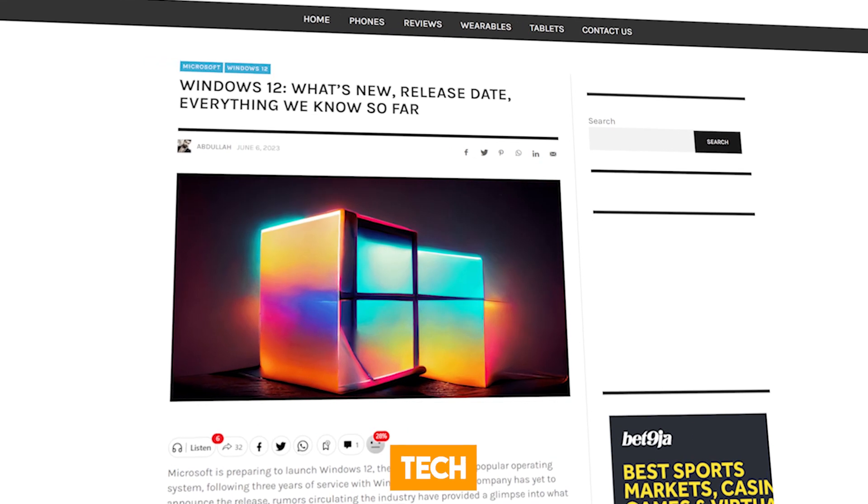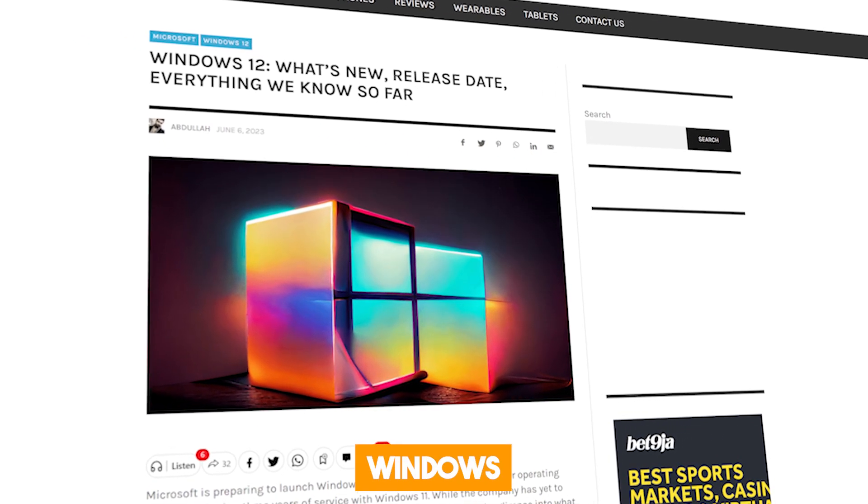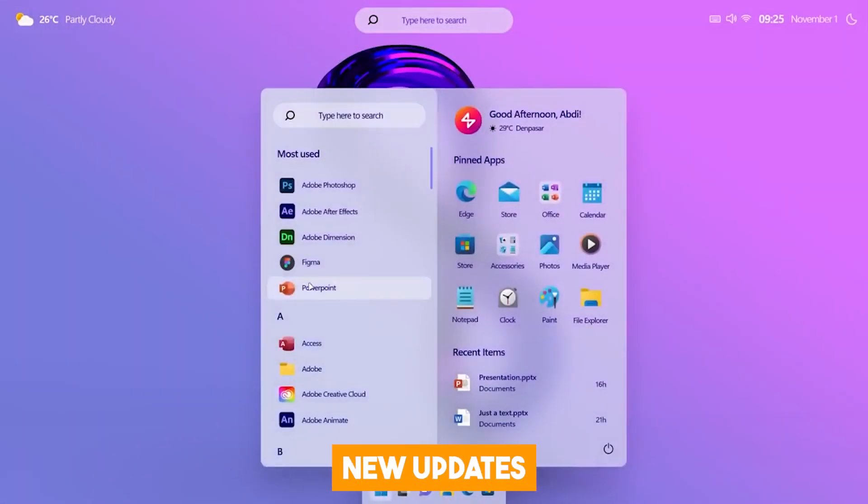And that's not all. The tech giant has also revealed that it will soon start rolling out Windows 12, a more advanced operating system to users. What are these new updates and how will they enhance user experience?